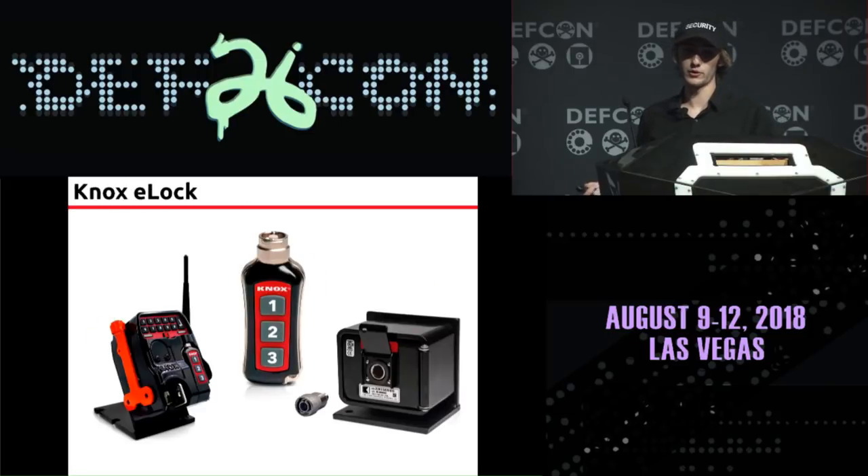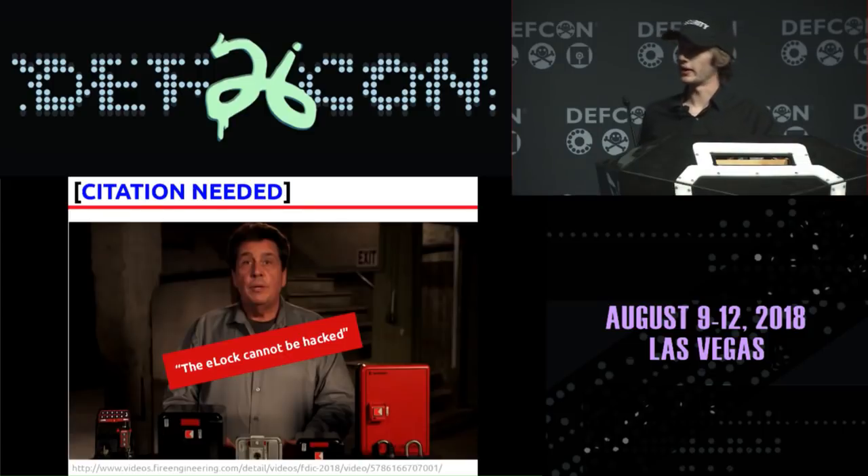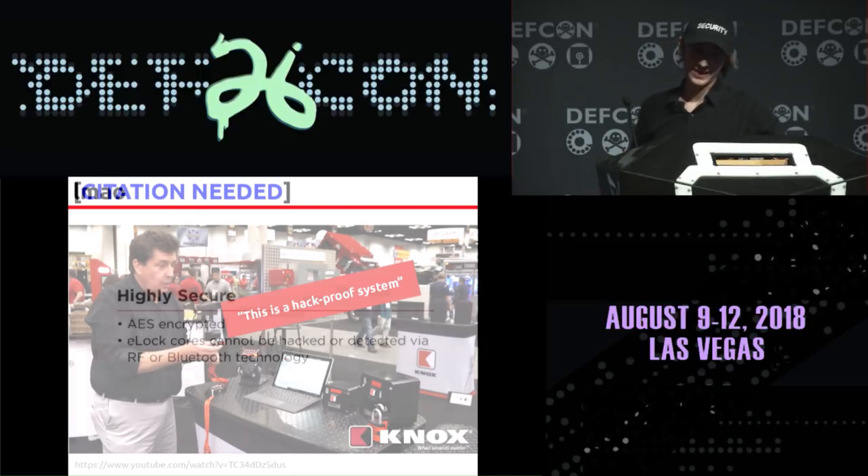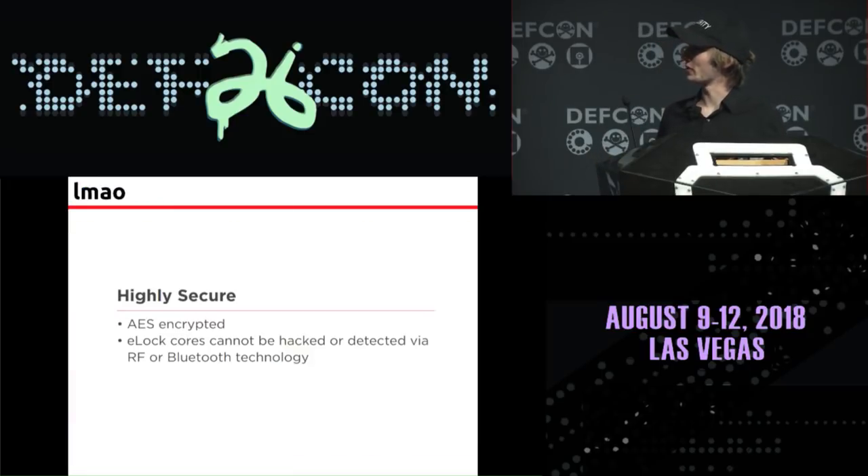Knox recently announced an electronic version of their product — coincidentally they released the promotional video for it last week. It's a completely electronic system, kind of like the Medeco XT. I don't know how they're doing the electronics, but they say the key can hold 100 codes. That's not very many, so it leads me to believe they're not doing away with key escrow altogether — just making it electronic. You're probably wondering what if someone hacks the electronics. Well, don't worry — according to Knox, it cannot be hacked. They say it is a completely hack-proof system. They also say it can't be hacked via RF or Bluetooth, which kind of makes sense given the fact that it doesn't use either of those things.